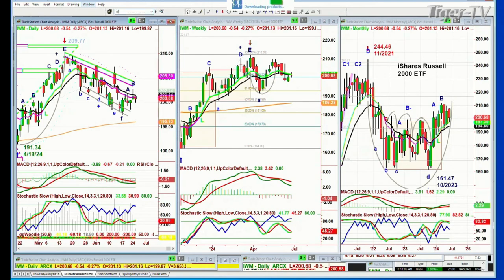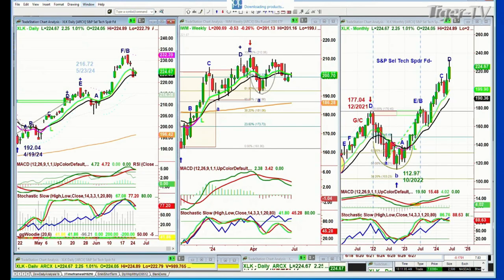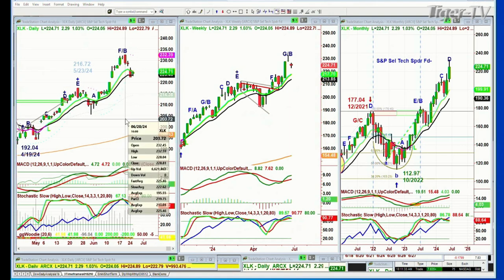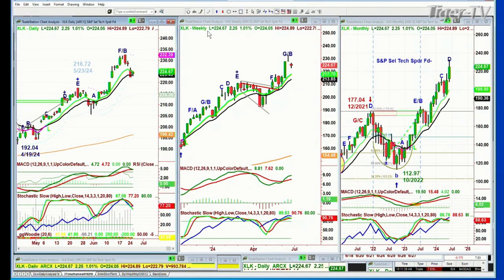XLK is important — that's the S&P Select Tech Spider Fund at 224.72, up 2.31. It had a couple of bad days but it's holding above the 14-period moving average, though it's under the 9-period exponential moving average. At any point, if it takes out the high made at 232.59 on the 20th of June, that weekly chart is going to get even stronger. If you want it to pull back deeper, it has to go under 219 and it has to do that by this coming Monday.